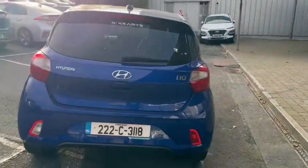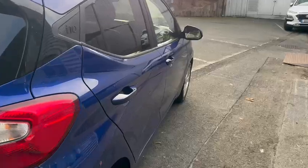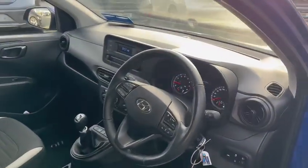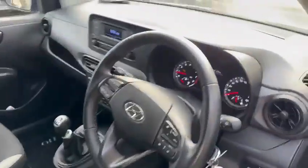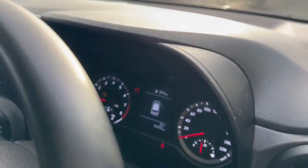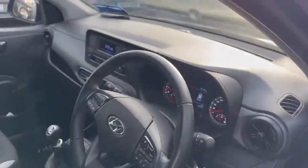We'll just go into the inside of the car — you have your full multi-function steering wheel and Bluetooth radio, as well as air conditioning. This car also has 15,159 km on it, so really nice car.